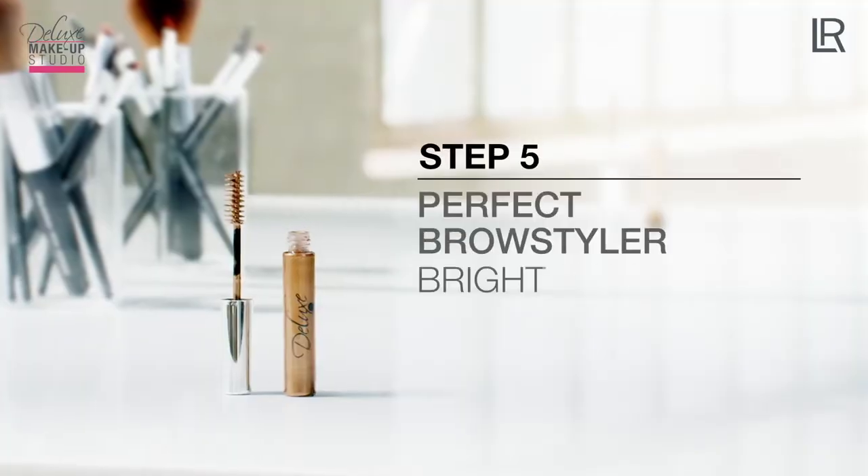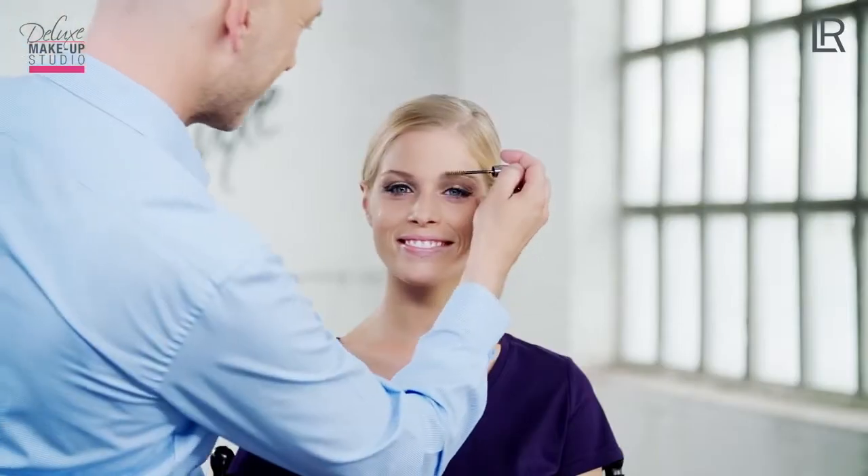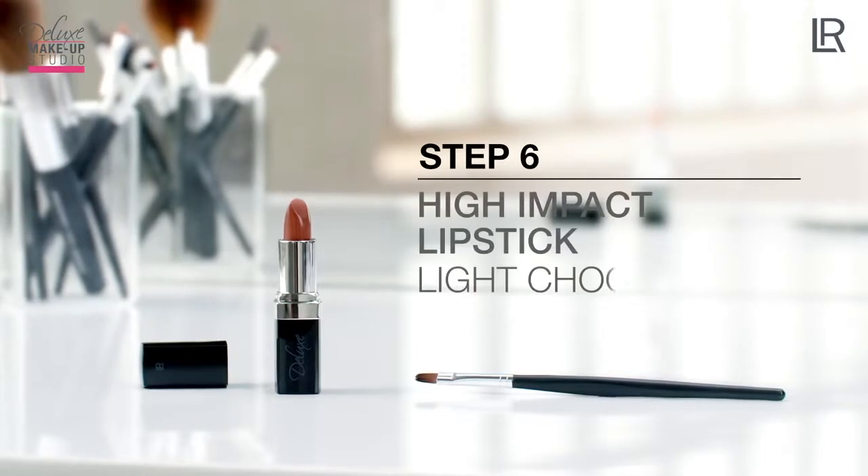Now I shape the eyebrows using the Perfect Brow Styler, Color Bright Liquid No. 1. Lightly define with color in the direction of growth to contour a frame for the face.